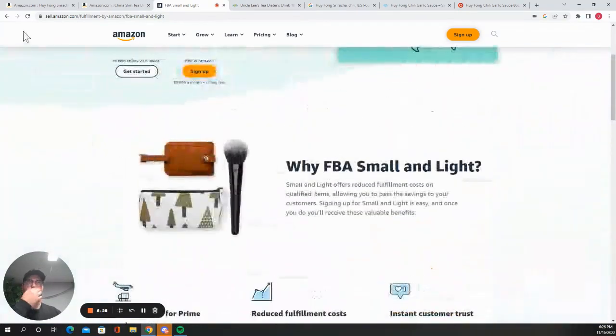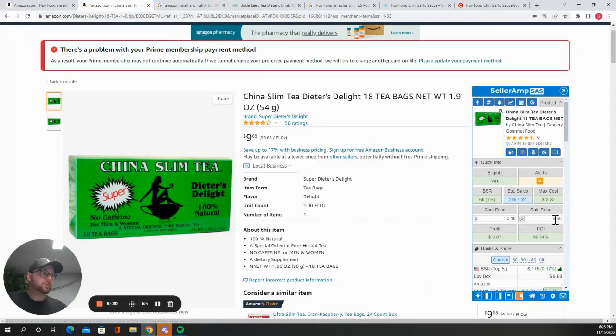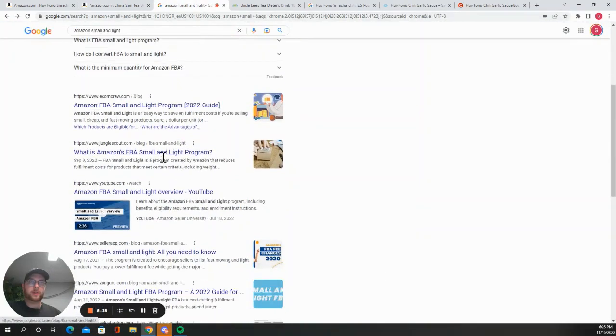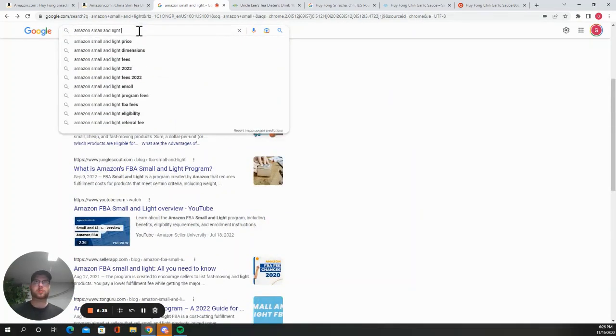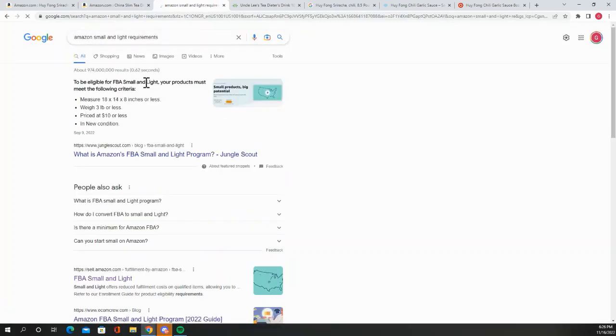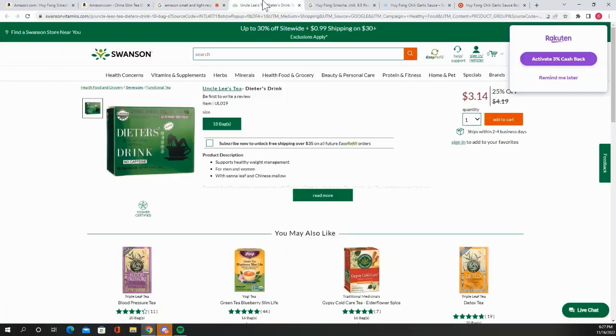When you're doing Small and Light, you have to price the item below ten dollars, which we're at. Let me get the exact requirements — okay, so here we go. It has to be small, it's got to be light, and it's got to be under 10 bucks. So yeah, this will definitely qualify for Small and Light.